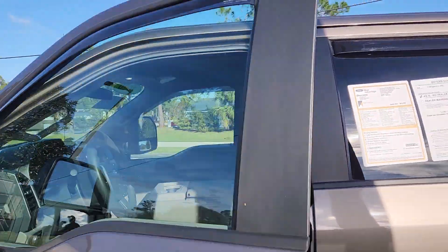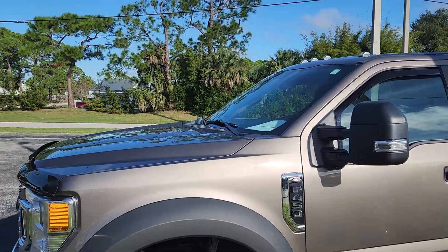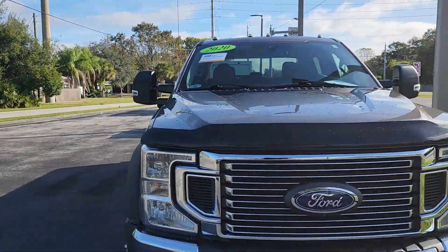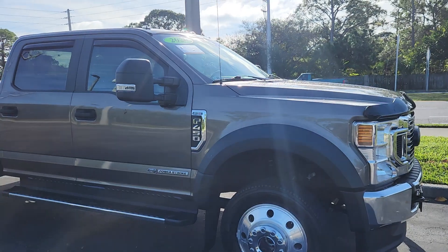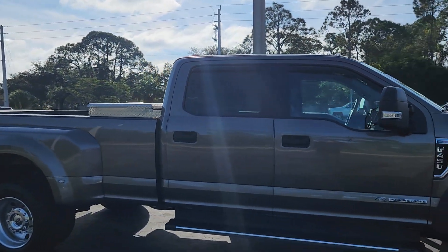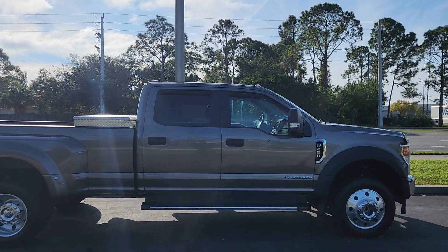All in all, it is in very, very good condition — I can't find anything wrong with it. I hope you like the video. If you like the truck, I'll send you a buyer's order, we'll work up the numbers, and if that looks good I'll take a $500 deposit over the phone, then we can make arrangements for you to come get it. Call or text me anytime and I'll send this video over to you — hopefully we can do some business.